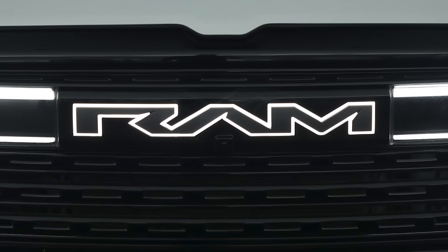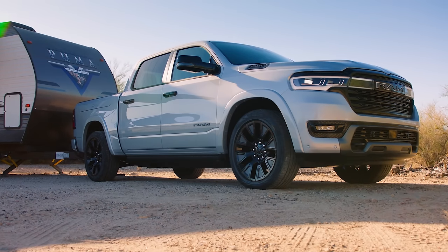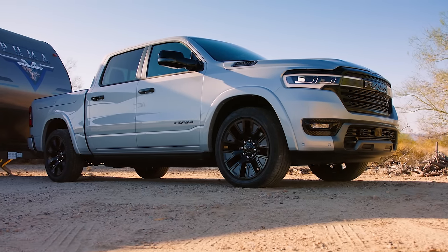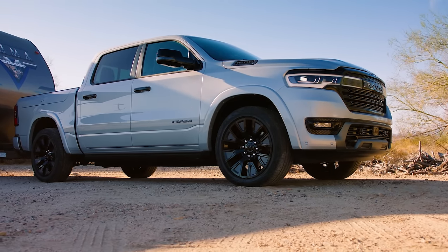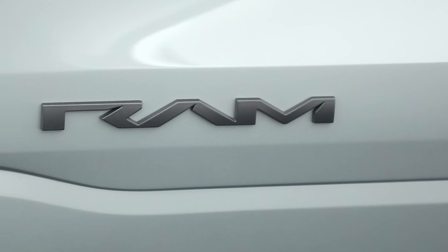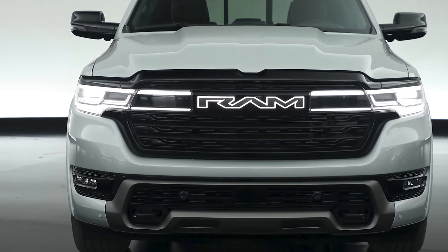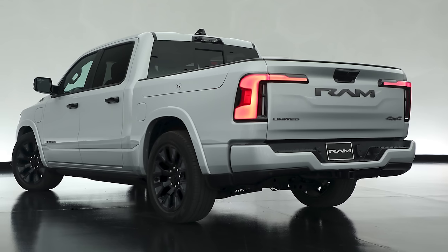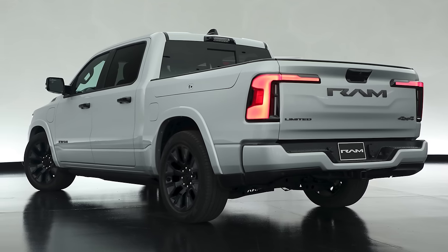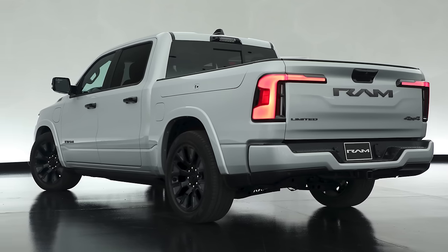But can it do proper truck stuff? Yes. The tow rating is 14,000 pounds and the payload capacity is 2,625 pounds. Taking it a step further, it can behave similarly to the Ford Lightning in that it can power stuff on the job site thanks to its 7.2 kilowatt power panel in the bed. If you want to fast charge the truck, it can handle up to 145 kilowatt charging speeds, which Ram says can add 50 miles of range in just 10 minutes.